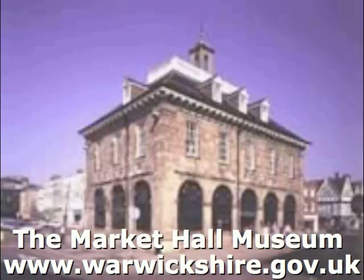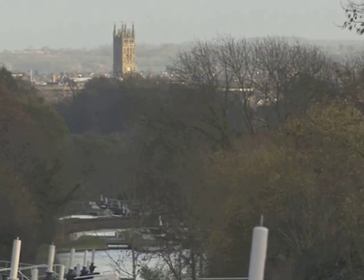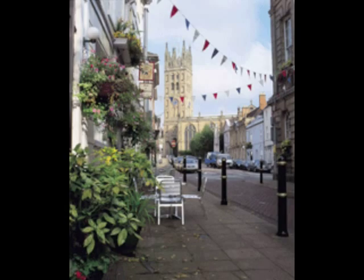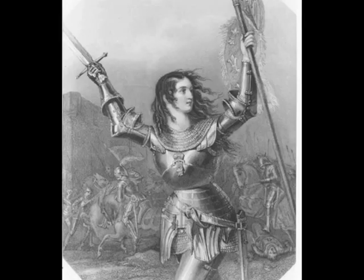Well, set against that time scale, recent history, like the 12th century, doesn't seem quite so old. However, you must not miss St. Mary's Church, founded 800 years ago. Of particular interest is the Chantry Chapel, built for the tomb of Richard Beauchamp, Earl of Warwick, in the 15th century. This earl was perhaps best known in history as the jailer, accuser, and executioner of Joan of Arc.